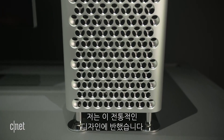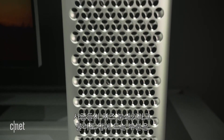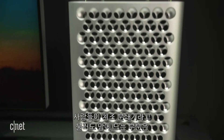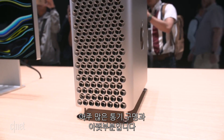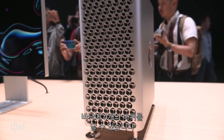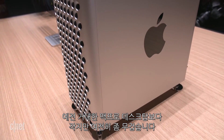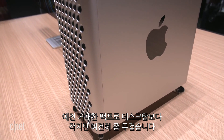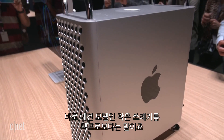I was struck by the very traditional look and feel of it. Everyone's calling it a cheese grater in the front, which I can appreciate — there are a lot of vent holes. I really loved how at the bottom it's optional, but you can put four casters — wheels — on the bottom and actually wheel this thing around. It's smaller than an old Mac Pro giant tower desktop, but still pretty hefty compared to the little trash can model.